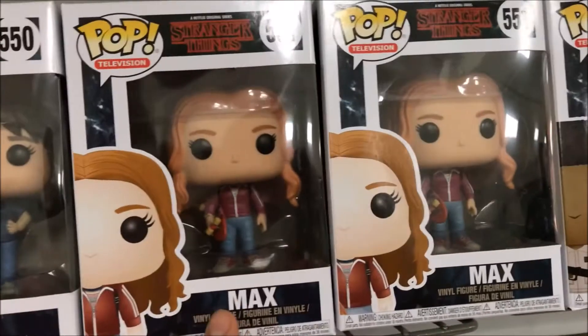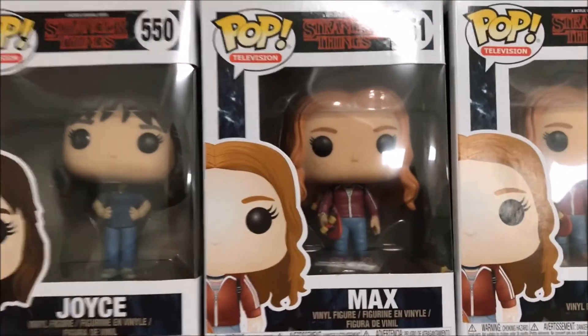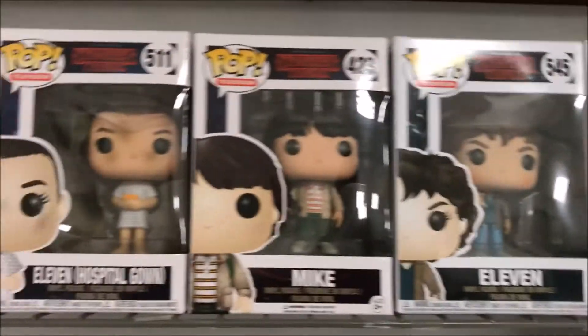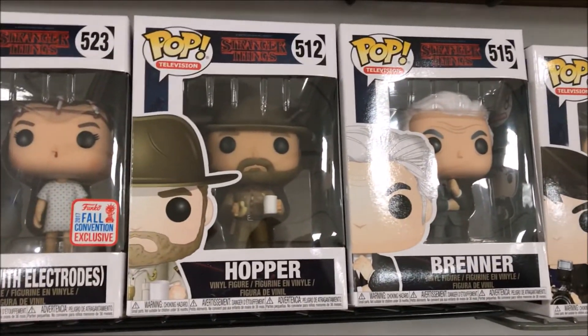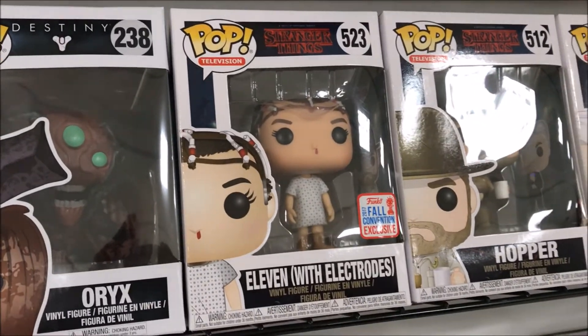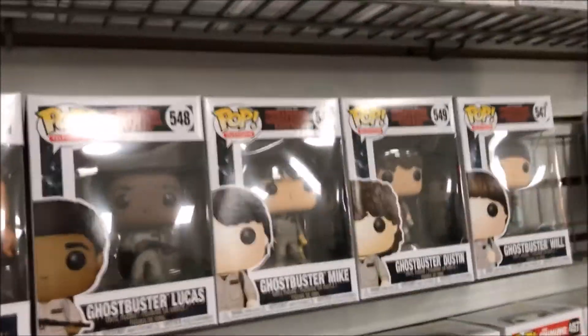I want the Max version with the Myers mask. Can't find that anywhere yet. I'm so tempted to buy these right here — Dustin.